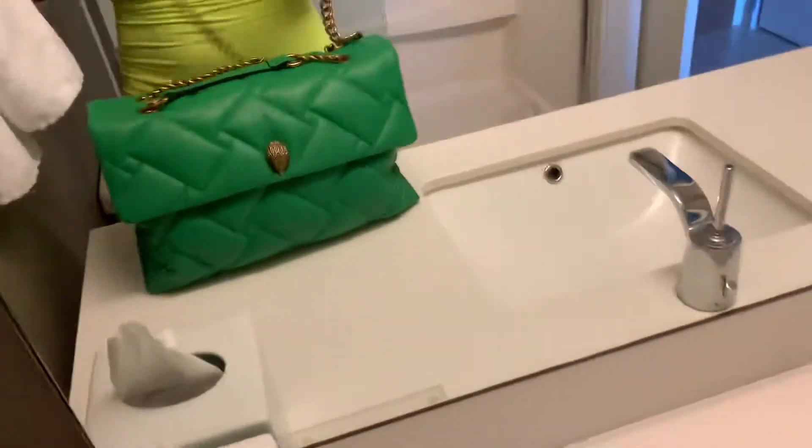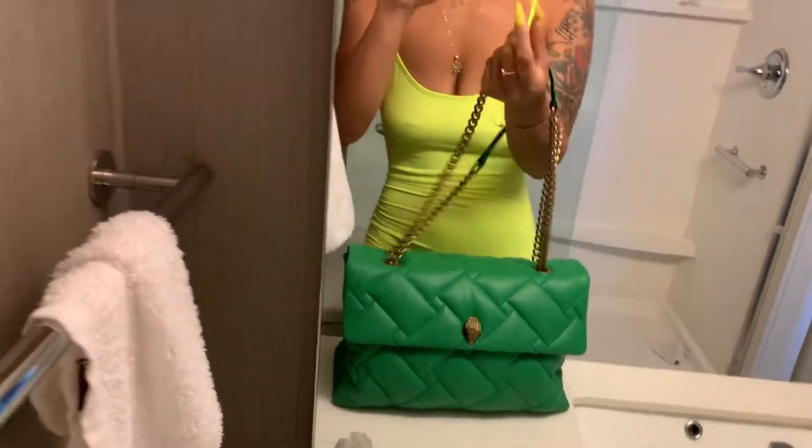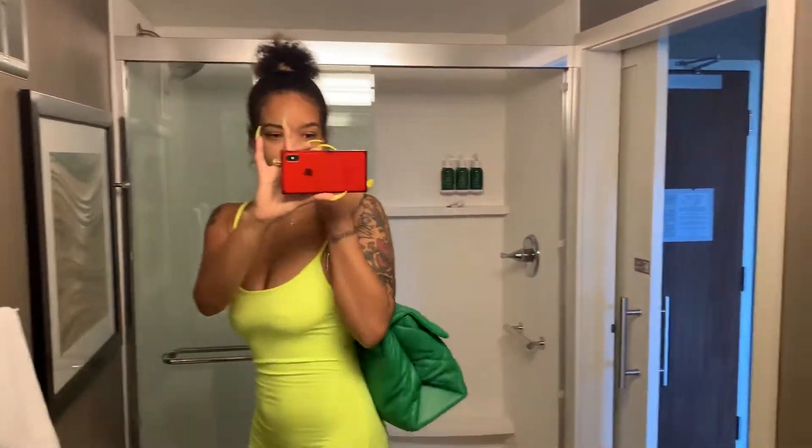It's so gorgeous and the color is so gorgeous. You can double up the straps like this and put it on the shoulder. I really love this bag.